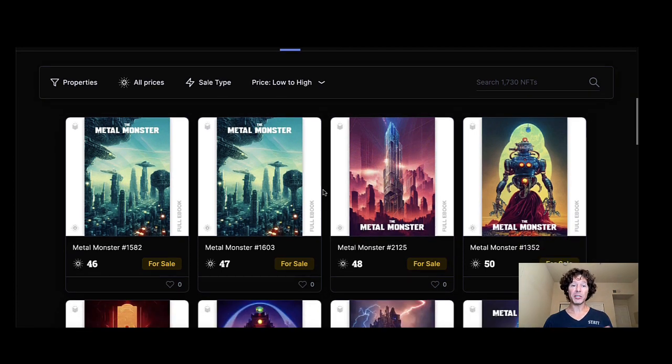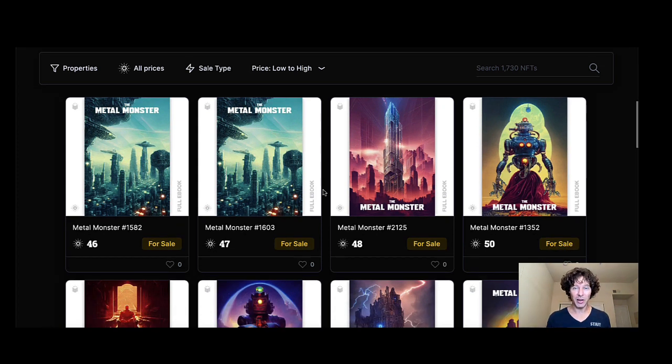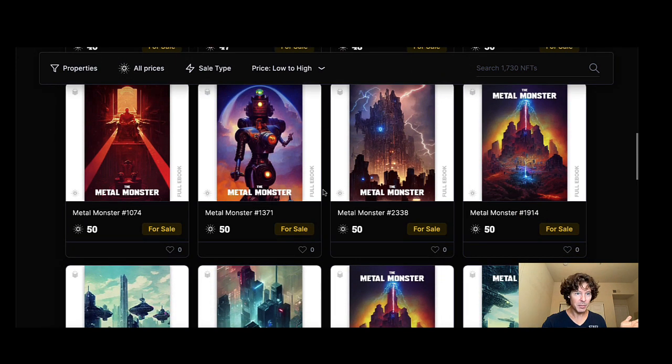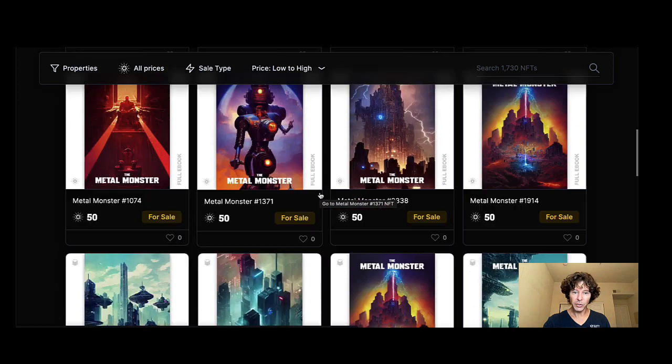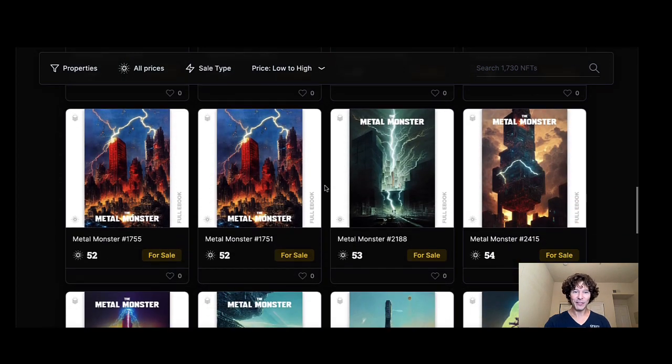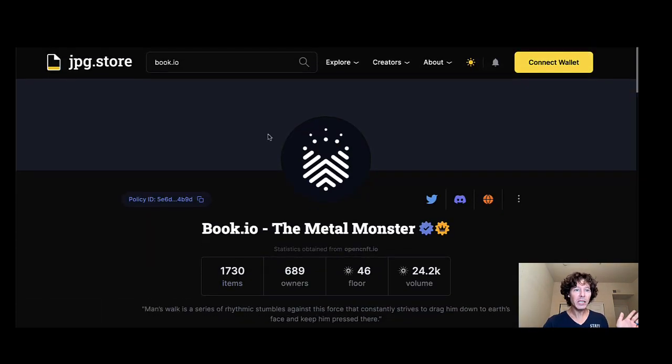Basically everything on book.io is starting to really pump and take hold. I think people are really interested in what these guys will provide both now and in the future, especially as more famous books get released onto the NFT platform. This is Cardano — the cream is really starting to rise to the top. Big things are happening all over the place; we're in the midst of an absolute explosion in Cardano. I've got more update videos coming — next week I'll be featuring the Ape Society, there's a new king in town.